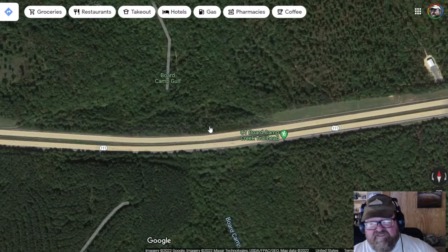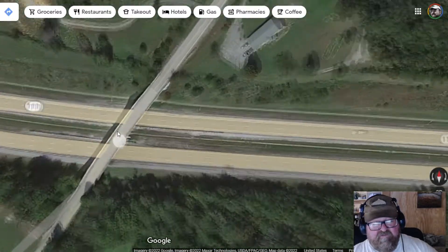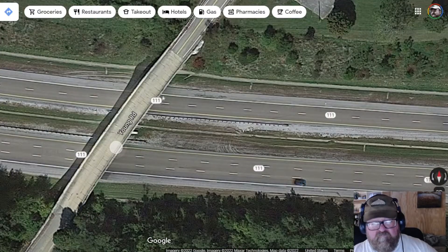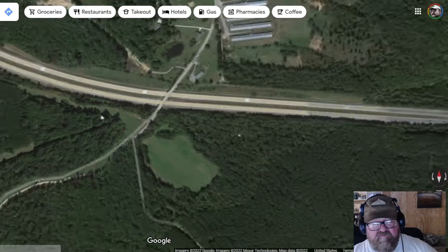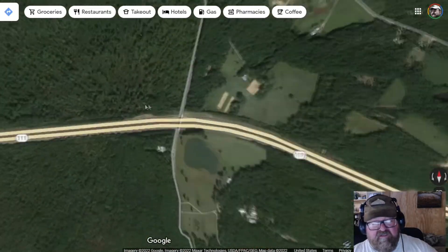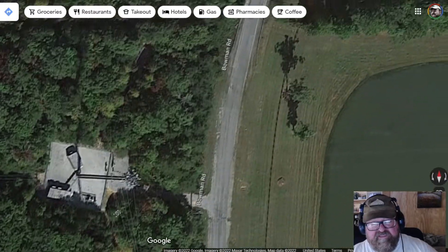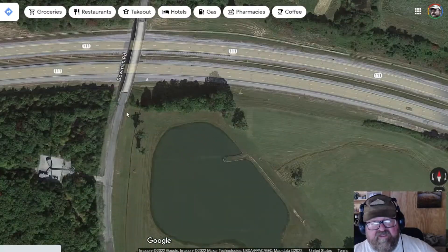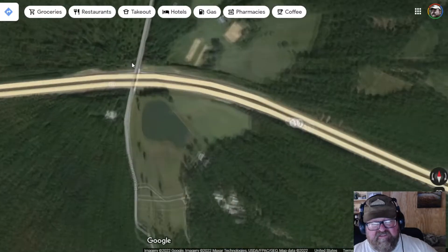It was this overpass right here. There's a cell tower right there, and it's easy to identify this overpass from the others. The other thing is this overpass has no exits.